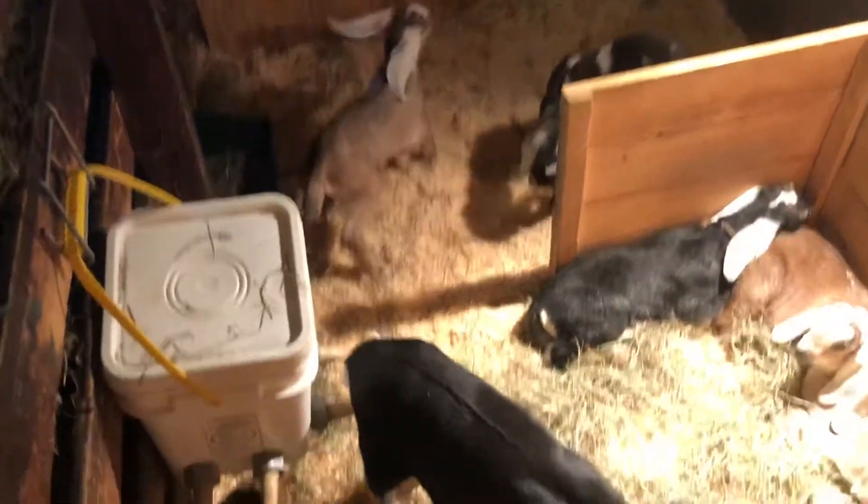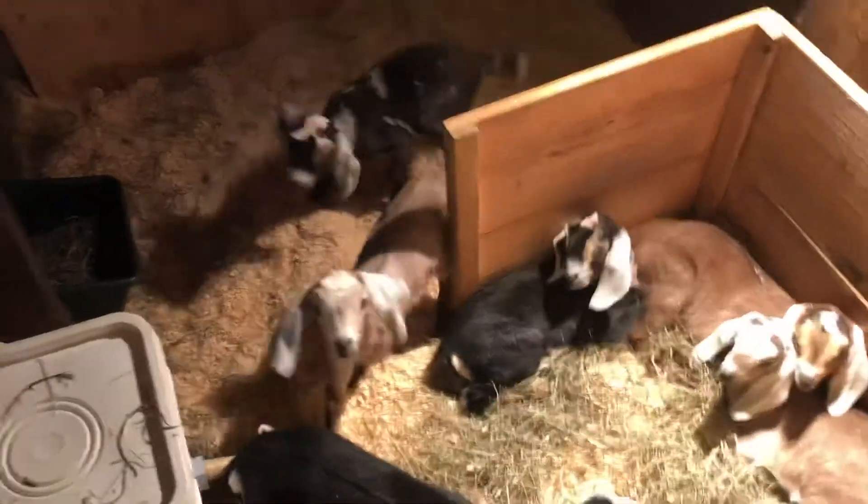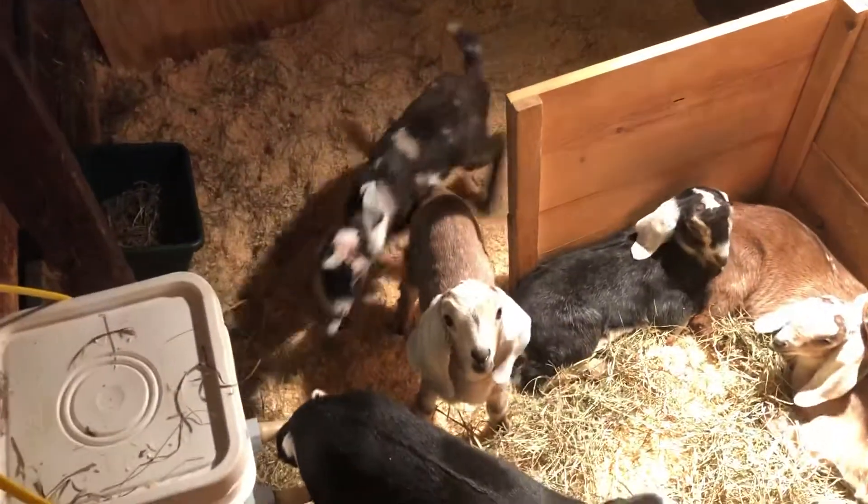Now we'll go look at the really small babies. Oh, they're really small babies. The even smaller babies are inside. There's one boy in there — I forget which one he is. Some more girls.